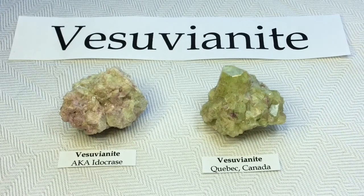And there's Vesuvianite, sometimes referred to as Eidocraze. I hope you guys enjoyed that and maybe learned a little something. Thanks so much for stopping by — see you next time.